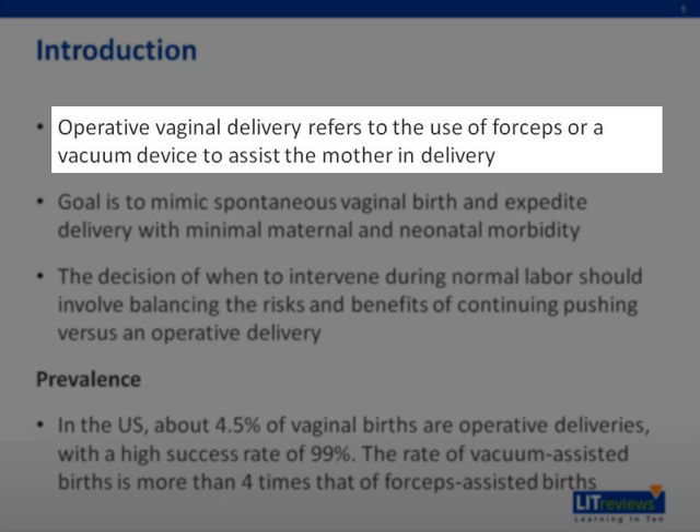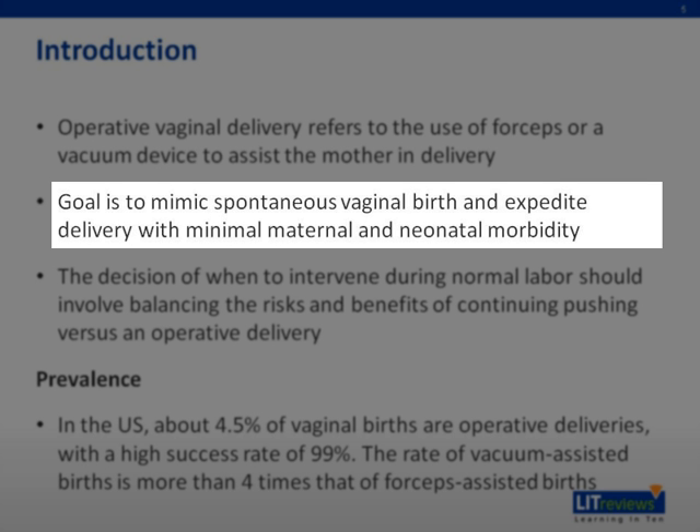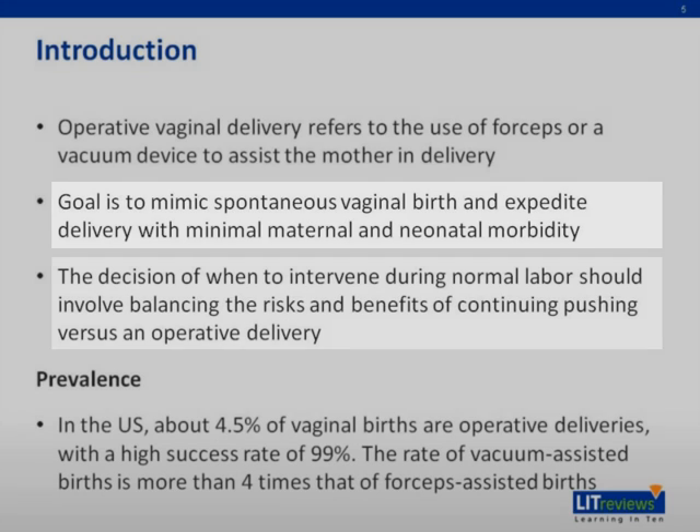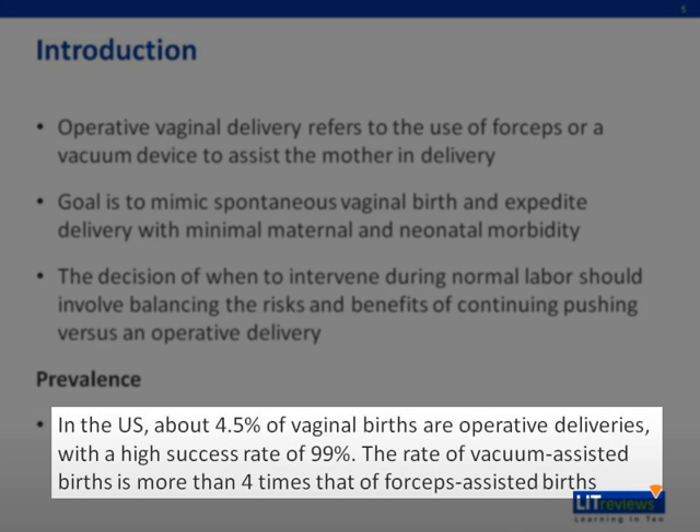Operative vaginal delivery involves the use of forceps or a vacuum device to assist the mother in childbirth. The goal is to mimic spontaneous vaginal birth and expedite delivery, while minimizing maternal and neonatal morbidity. One should balance the risks and benefits of operative delivery when deciding when to intervene during normal labor. In the US, about 4.5% of vaginal births are operative deliveries, with a high success rate of 99%. Vacuum-assisted births are at least four times more popular than forceps-assisted births.